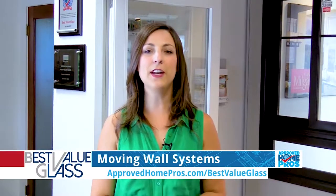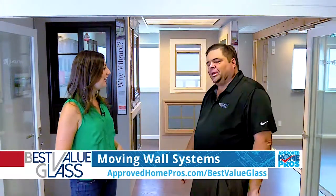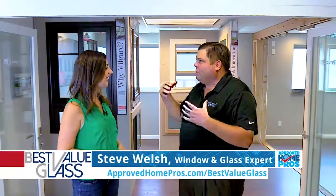In San Diego we want to take as much advantage of the views as we can, so today I've come to Best Value Glass where I'm learning all about moving wall systems here with Steve Welsh. Thank you so much for having me today. So what are these moving walls?